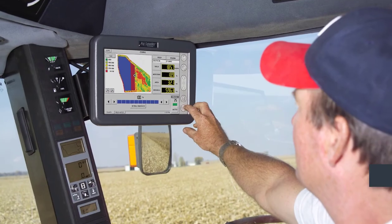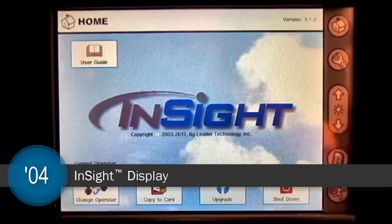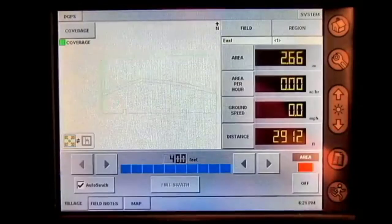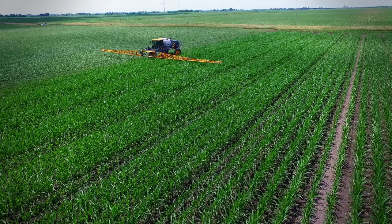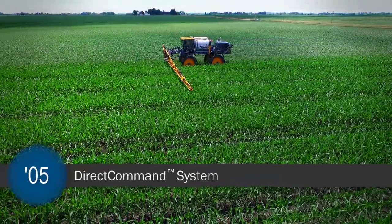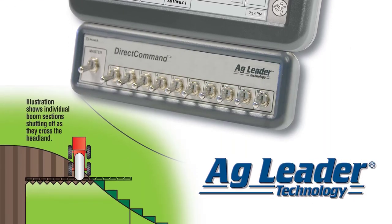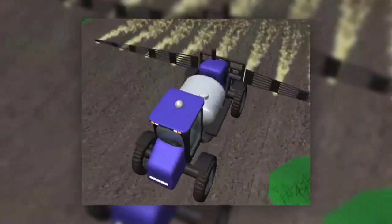In 2004, after years in development, AgLeader took advantage of emerging technologies in precision farming and introduced the Insight display. This 10-inch color touchscreen display did it all — planter and application control, yield monitoring, real-time data logging, and much more. One short year later, Al Myers and AgLeader once again shook the precision farming world by introducing the DirectCommand system. This system gave growers complete control over application operations and included the new Autoswath section control feature, which remains the gold standard of agronomic stewardship today.